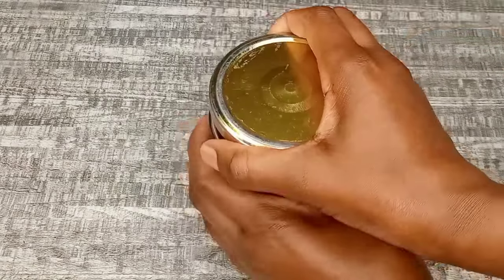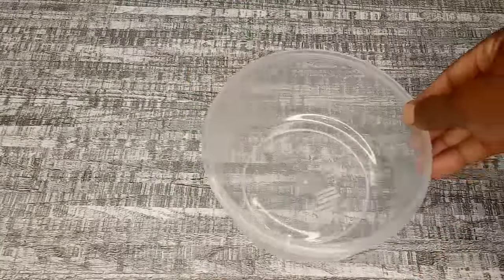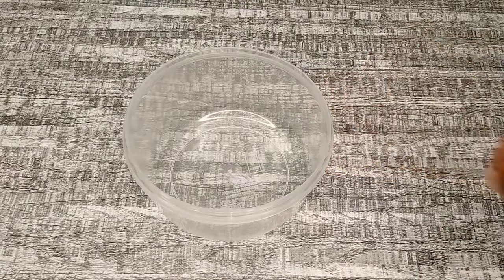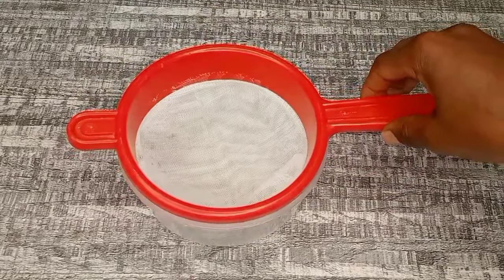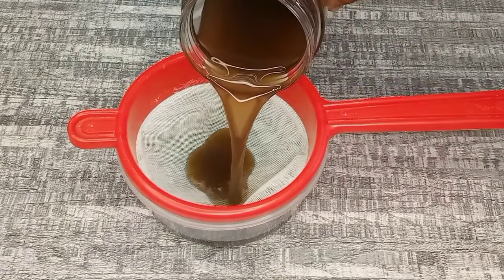After 24 hours of infusion, this is how the treatment looks. You can see the ingredients are at the bottom of the jar, and the color of the treatment is dark, which is what we wanted.